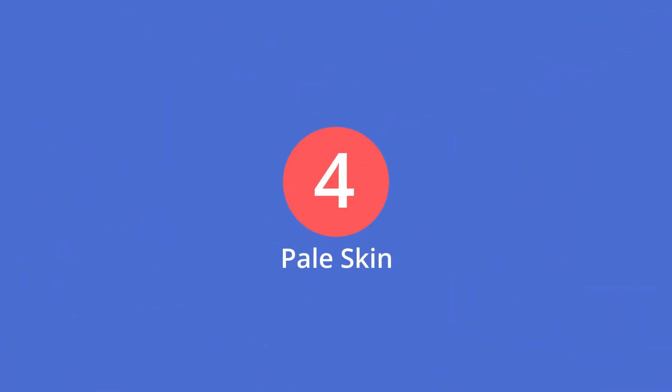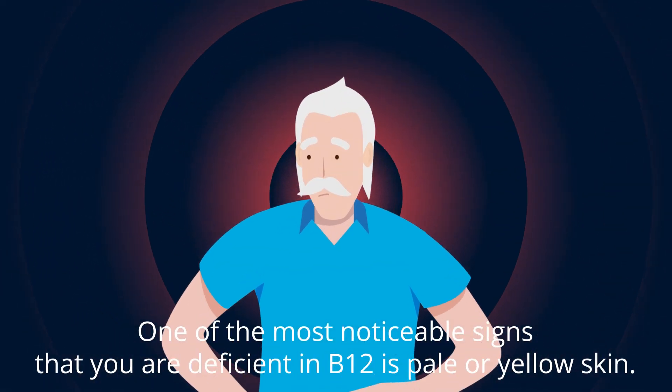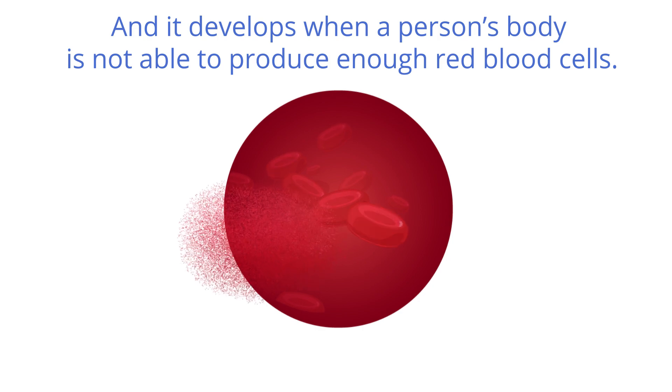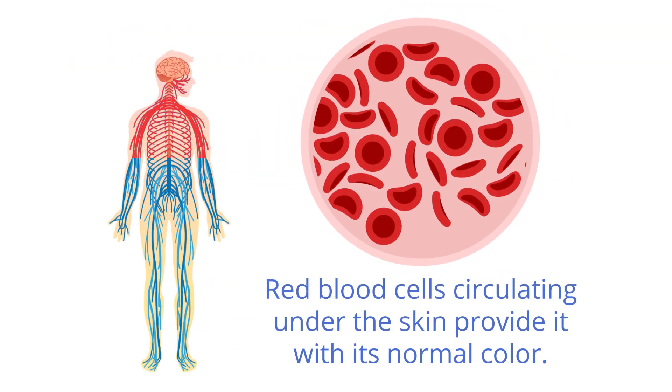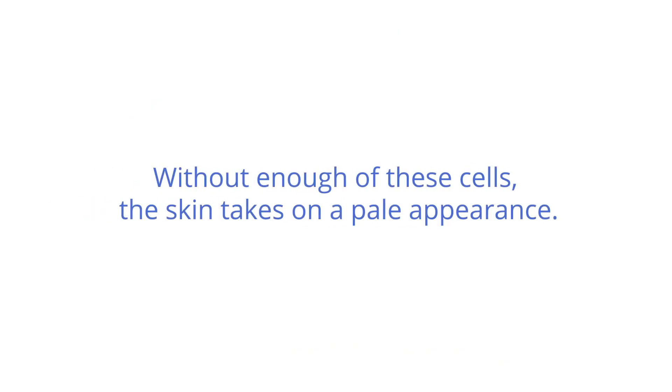4. Pale skin. One of the most noticeable signs that you are deficient in B12 is pale or yellow skin. This is known as jaundice, and it develops when a person's body is not able to produce enough red blood cells. Red blood cells circulating under the skin provide it with its normal color. Without enough of these cells, the skin takes on a pale appearance.